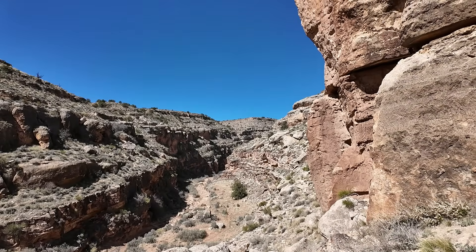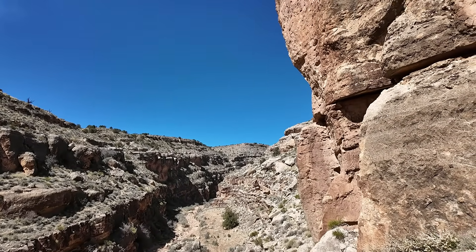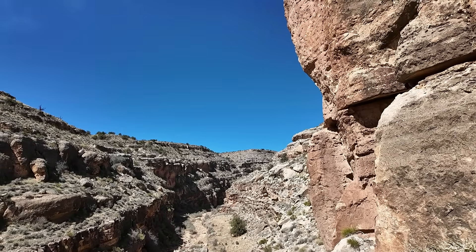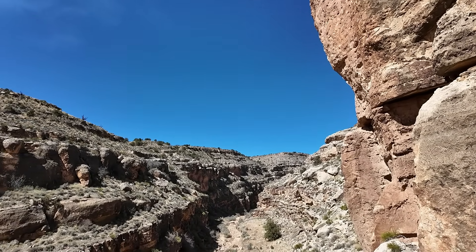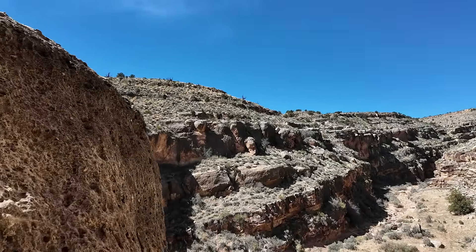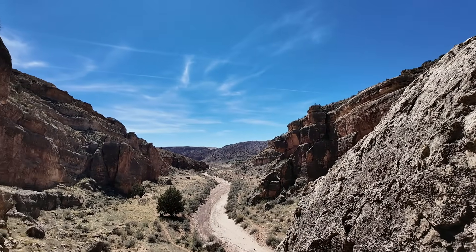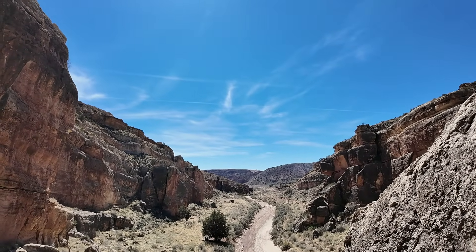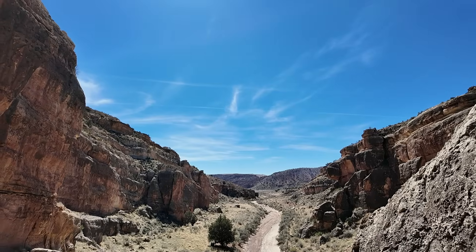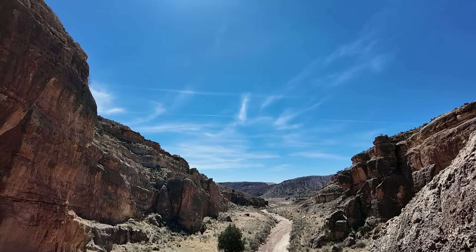Welcome to the Buckskin Gulch of southern Utah, a sizable drainage that comes off the Kaibab Plateau, North Rim area of the Grand Canyon, and then drains down this big ravine. Eventually it goes into the Buckskin Gulch, which many of you have probably visited, where it starts cutting through the red Navajo sandstone and forming the world's longest and most continuous slot canyon.